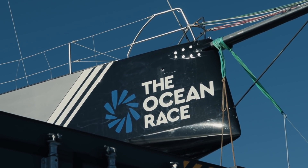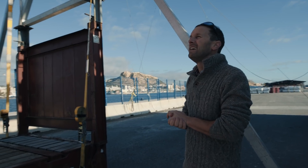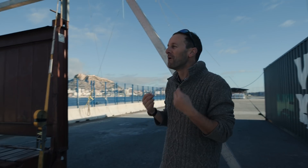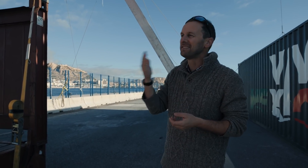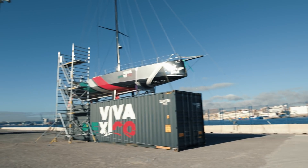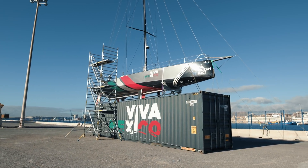A bit of work to be done on the 65s at the moment, but it just makes me more and more impatient to actually see this boat back in the water along with the rest of the fleet right here in Alicante for the start. Can't come soon enough.